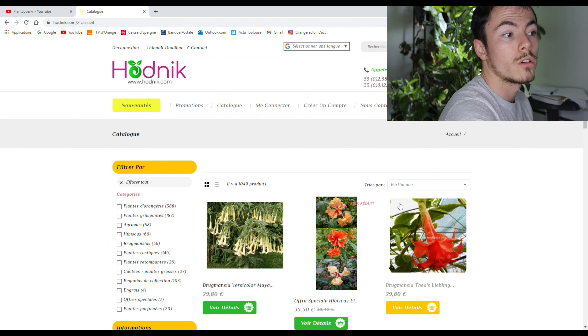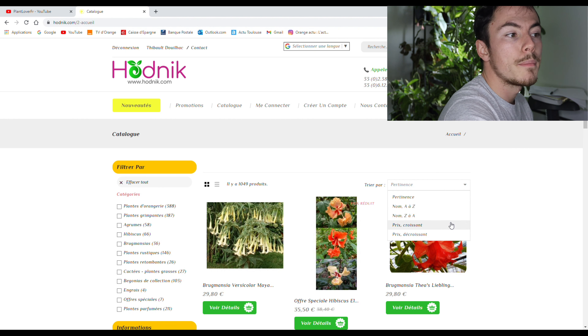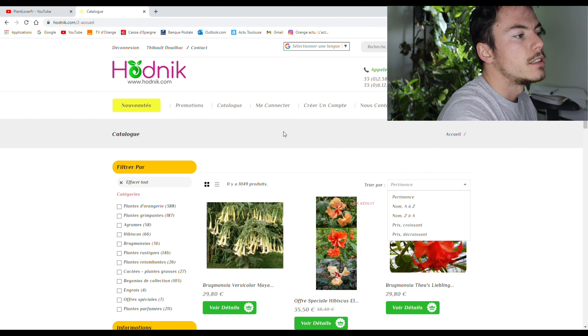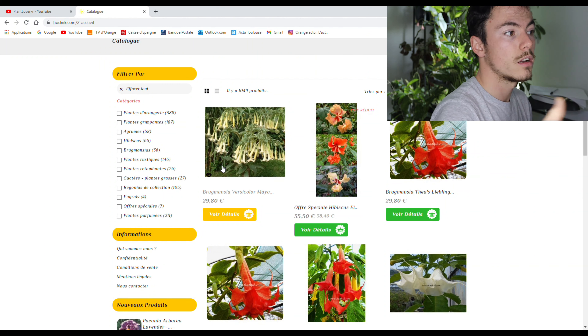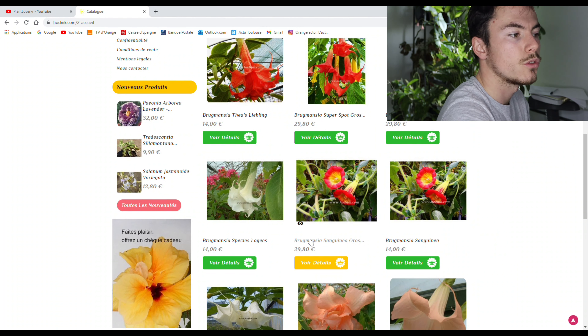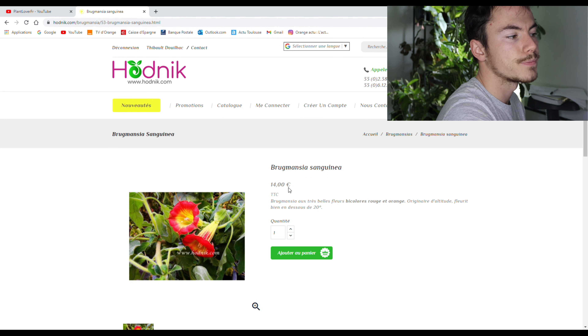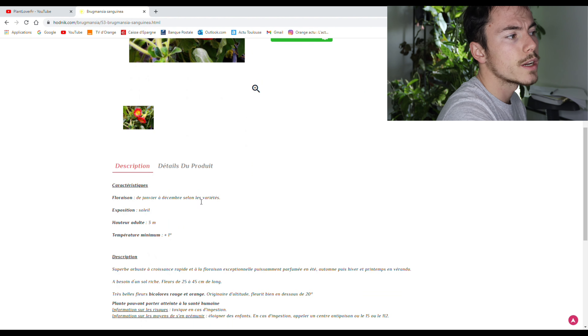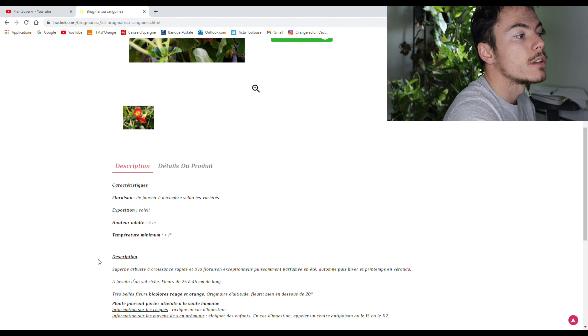Tu peux classer soit par ordre alphabétique de A à Z ou de Z à A, par prix croissant ou décroissant, ou par pertinence. Tous les produits sont affichés avec une photo caractéristique et le prix correspondant. Si des fois tu as deux images, c'est parce qu'il y a un sujet plus gros avec un prix plus élevé. Si tu cliques sur voir détail, il y a une description sommaire, et les détails du produit sont en dessous.